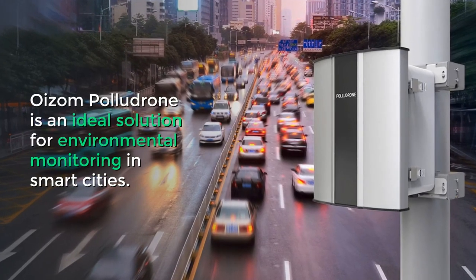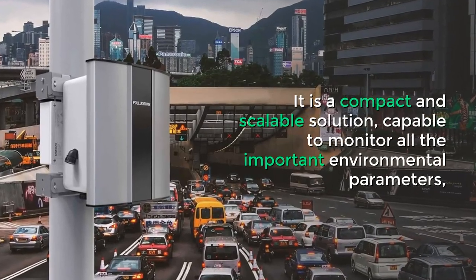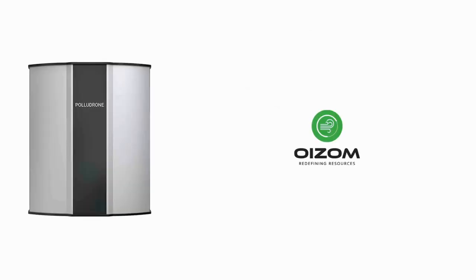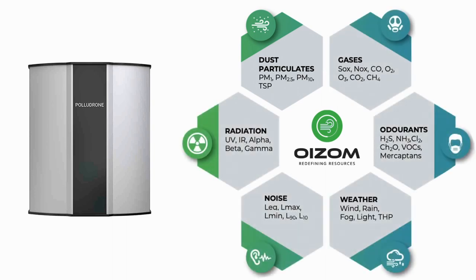Oizum Palludrone is an ideal solution for environmental monitoring in smart cities. It is a compact and scalable solution, capable of monitoring all the important environmental parameters like dust particles PM 2.5 and PM 10, gaseous pollutants like SOX, NOX, CO, O3, noise levels, and ambient parameters like temperature, humidity, UV radiation, and ambient light.